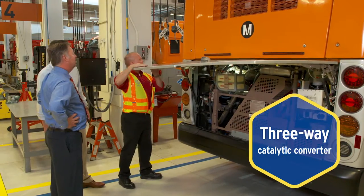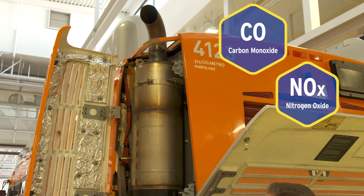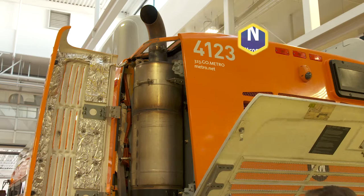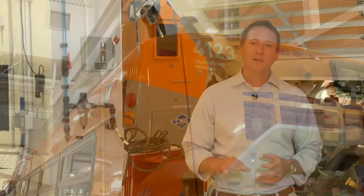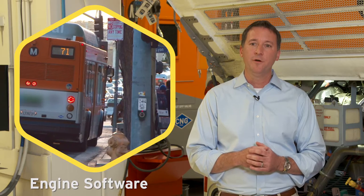Second, a three-way catalytic converter processes exhaust pollutants such as carbon monoxide, nitrogen oxide, and unburned hydrocarbons into trace amounts of nitrogen, carbon dioxide, and water. And third, innovative engine software optimizes the air-fuel mixture throughout all operating load conditions, resulting in a cleaner fuel burn.